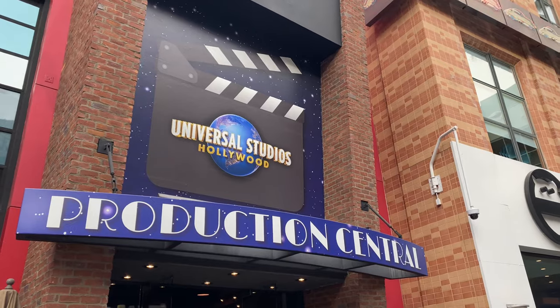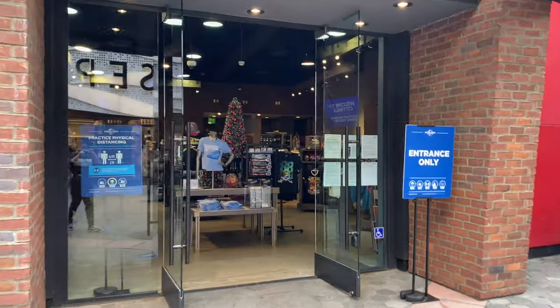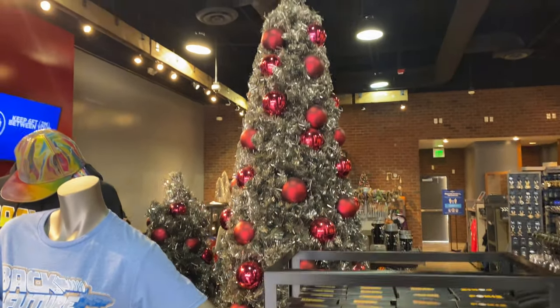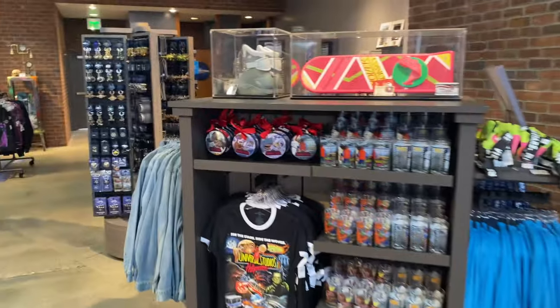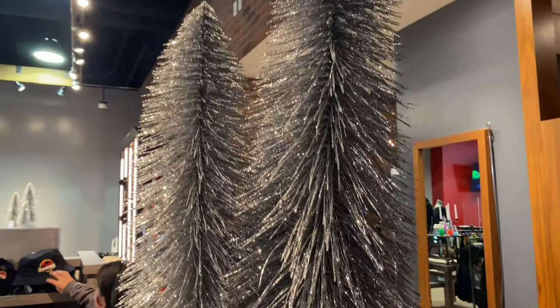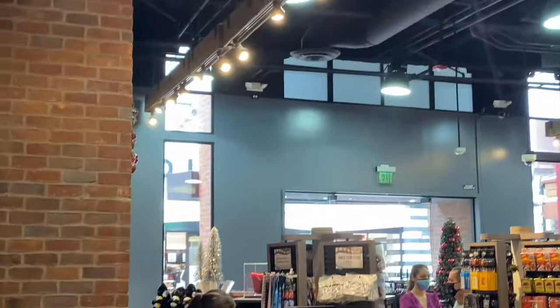Now I'm about to enter the Universal Studios Hollywood Productions Central and see what else they have merch-wise. It's pretty decked up in here — they have little Christmas trees, little garland, and raves in the store. They also sell those little ornaments again, and they have silver crystal trees all over the store.